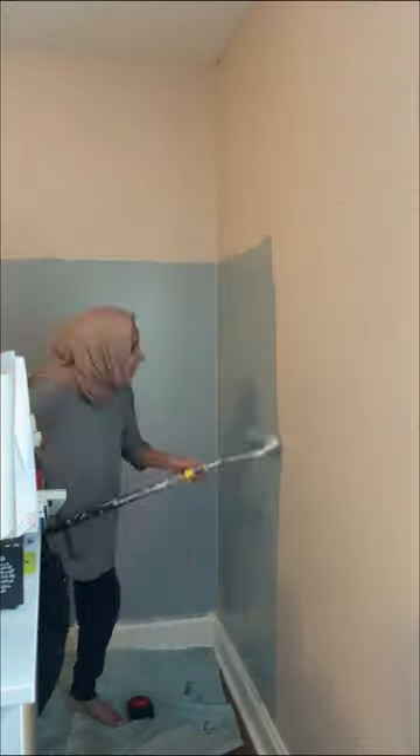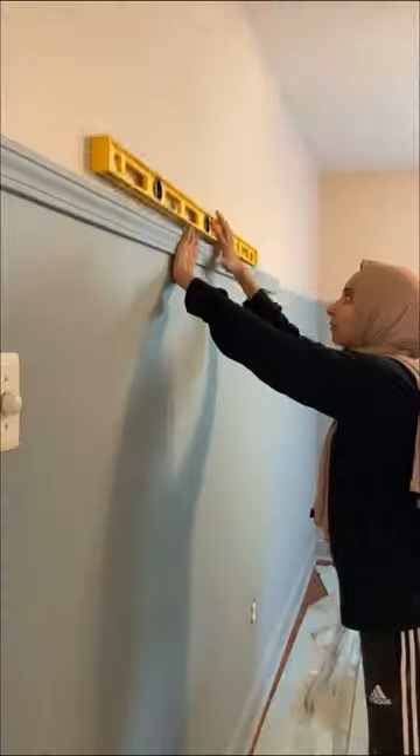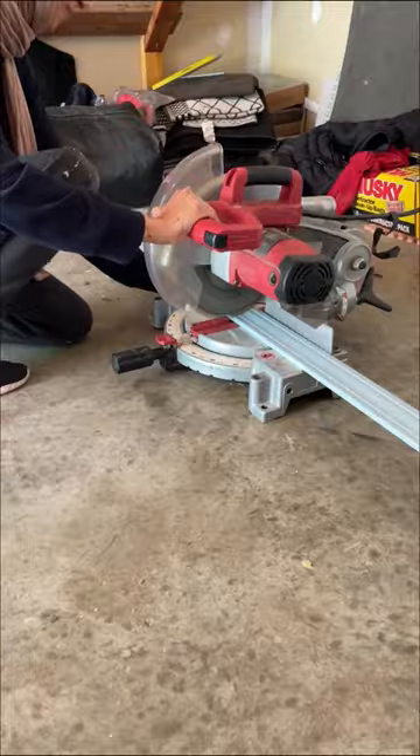I started off by painting the bottom half of the walls blue — my son's only request was to add blue, so that's what I did. I added a chair rail to separate the two colors and I love how it turned out.